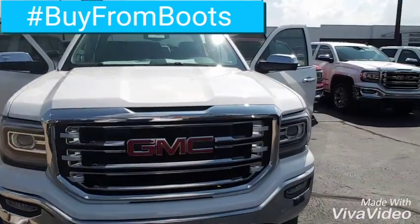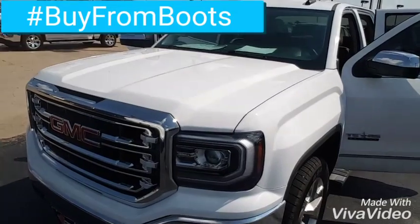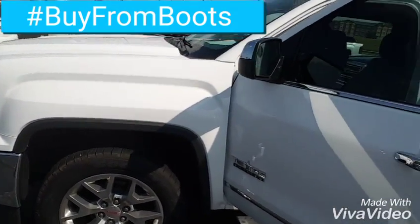Front fog lamps, front license plate bracket, projector headlamps. Those wheels will be switching off of it for you.